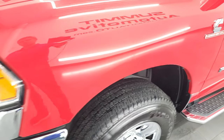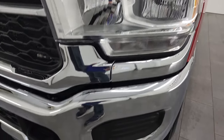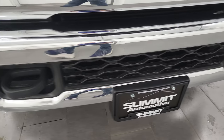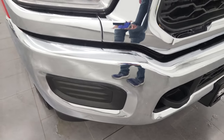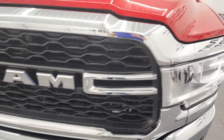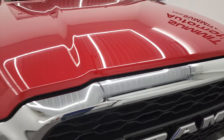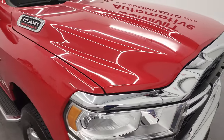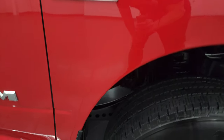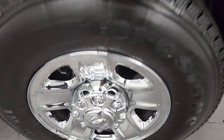The front fender is absolutely perfect. You get the halogen headlamps, crystal clear headlight lenses, and the front bumper is absolutely perfect as well. I really didn't see many imperfections on this truck — no dents, no dings, no major scratches. As you come around to the passenger side, the front fender looks great and the passenger side rim has no major scuffs or scrapes.